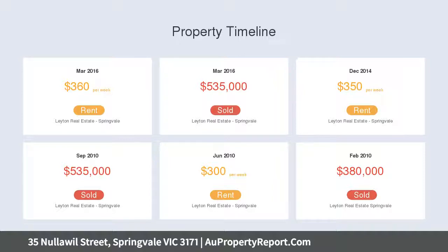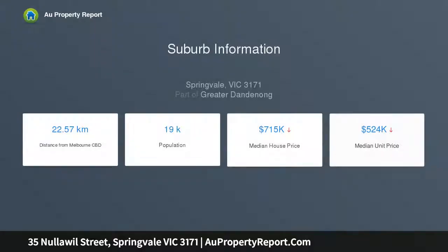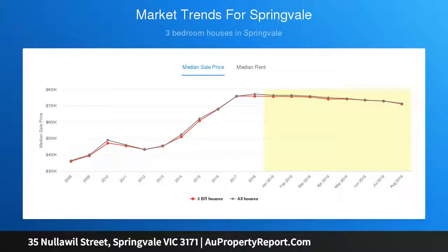The sturdy, fully cladded home consists of a formal lounge and combined kitchen and meals area, making it easy to convert to an open-plan design. Three generously sized bedrooms sit on the left wing, plus there's a main bathroom and separate toilet to serve them.